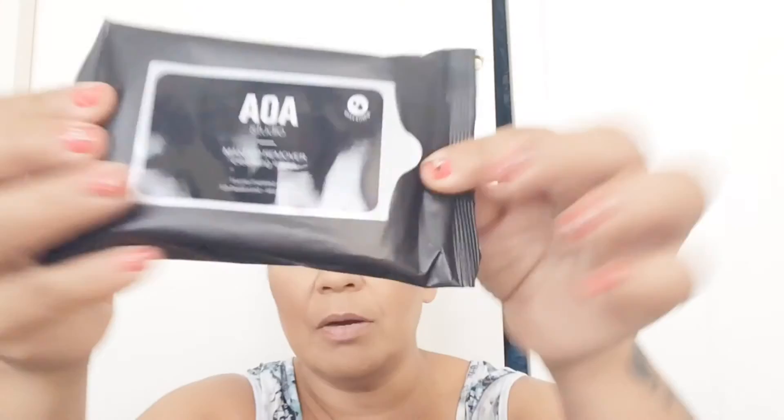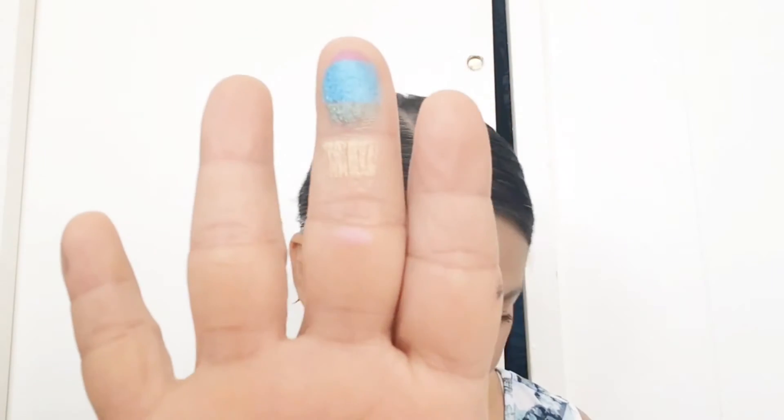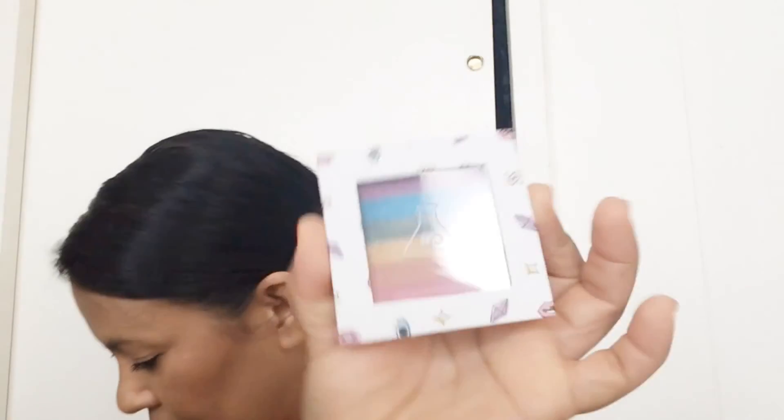I did get some makeup remover, and this is the only thing that wasn't a dollar — it was half off. It was the highlighters. I just bought one to test it out. I paid $2.50 for it — regular price $5. One good thing is that nothing came broken. Let's try it — some of it didn't get on my finger but it's really pigmented.